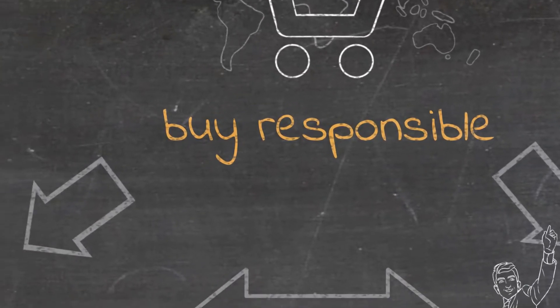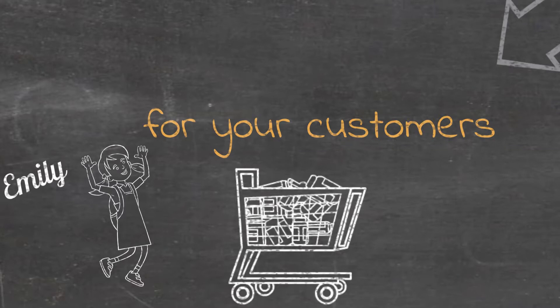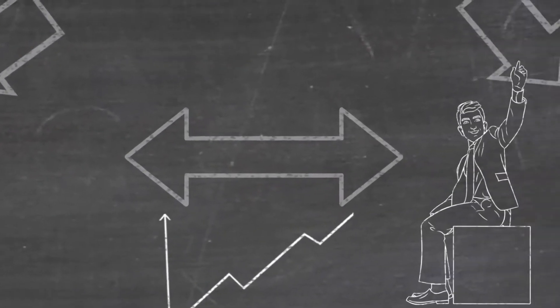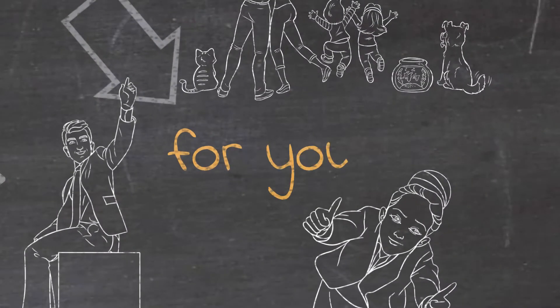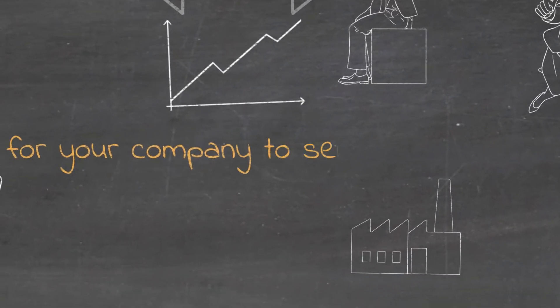Buy Responsible. For your customers. For you. For your company to sell without hassle.